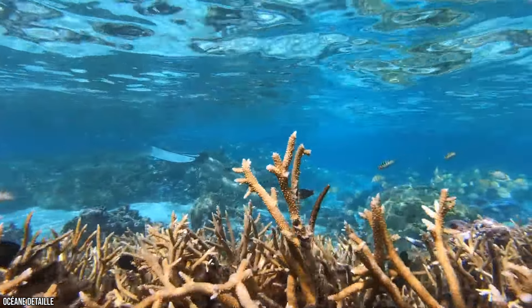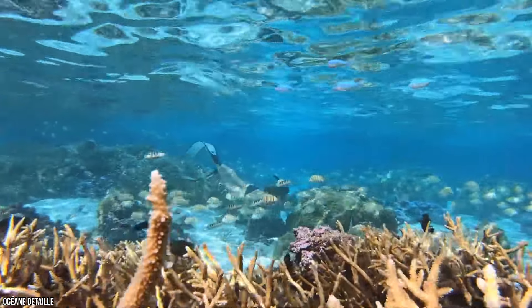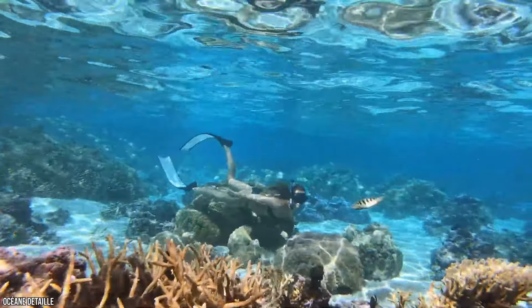Now it's time to hear from you! Did we miss any of your favorites in Tahiti? Let us know in the comments section below! And before you go, make sure you give this video a like and subscribe to Vucation if you haven't already! Click the bell icon to stay updated on all our latest content!